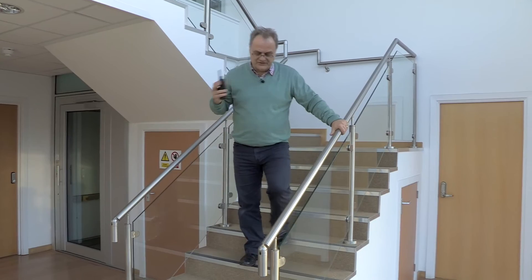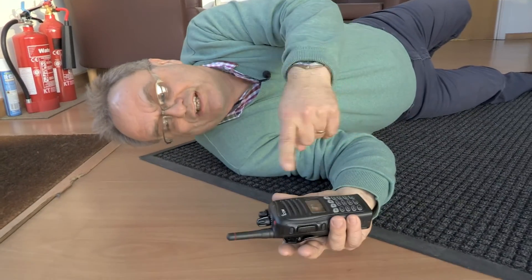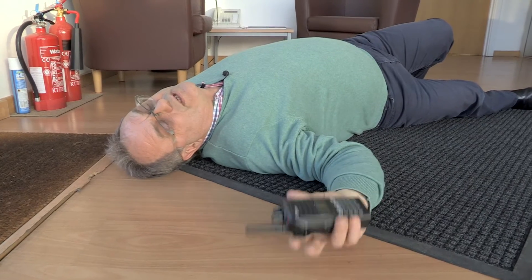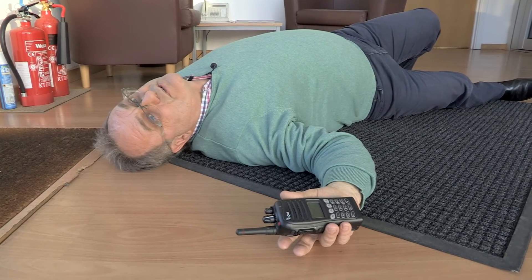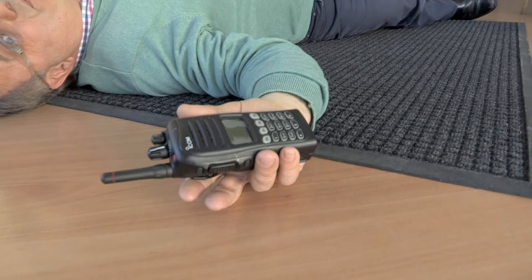A man-down function — what does that mean? Imagine the scenario: I'm walking down the stairs, get to the bottom, trip, over I go. So we're now laying on the floor. The radio has a tilt sensor in it so it knows that the radio is laying down flat. What it will do in a second is start counting down to sending its emergency message. So if you've laid the radio flat by mistake, now is the moment to put it vertical — otherwise you are going to be telling everybody on the system and the dispatcher that you've got a problem.